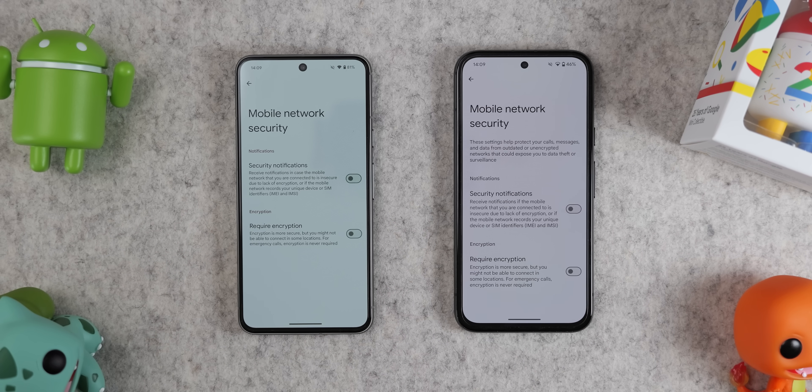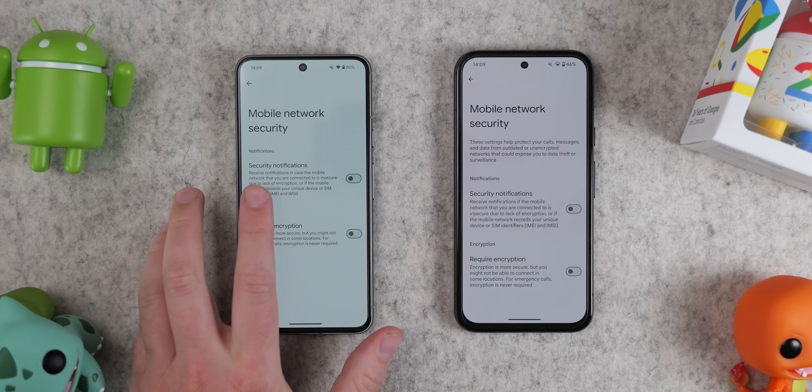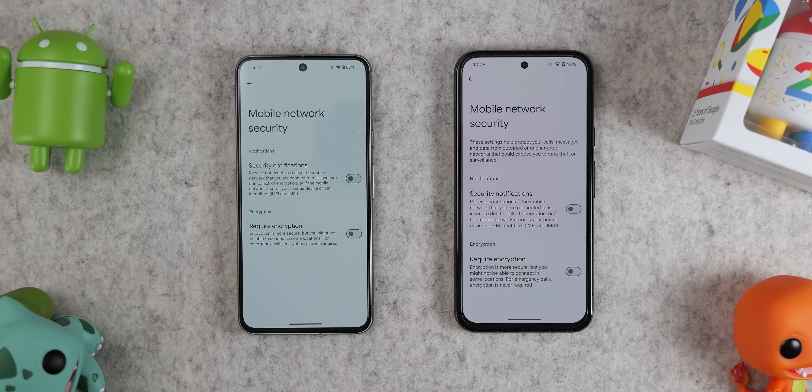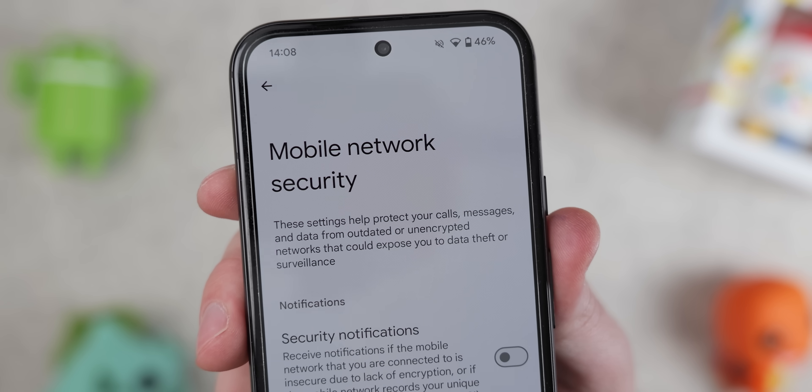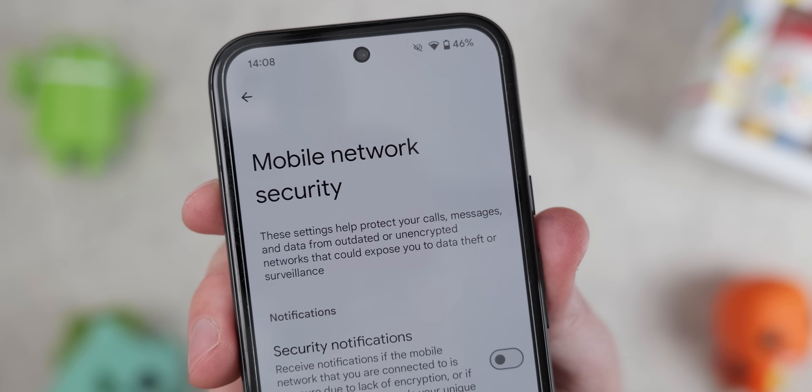Added in Beta 1, the mobile or cellular network security page has also received a slightly different landing screen to help explain more of what this section and the associated toggles will offer you. It's super minor but it might actually help people better understand what these options do.